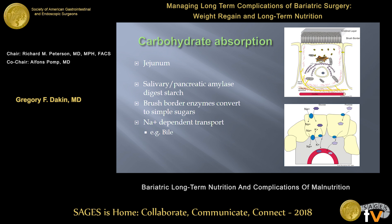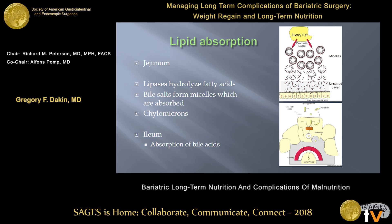Carbohydrates are absorbed in the jejunum. Digestion starts with salivary and pancreatic amylase digesting the starch, then brush border enzymes further convert it down to simple sugars which can be transported into the cells — again, sodium-dependent transport, reliant on sodium from bile. This is a mechanism I've heard used to explain why some gastric bypass patients have a lot of gassiness after surgery: many sugars are not being completely absorbed, they make it to the colon, get metabolized by bacteria, and produce gas.